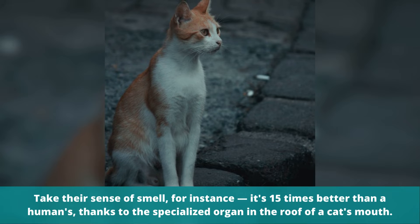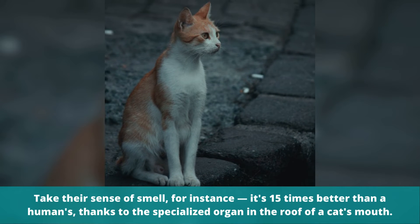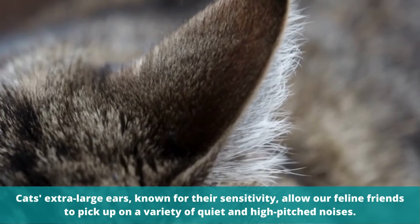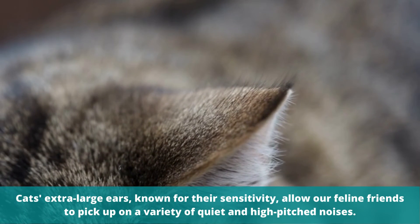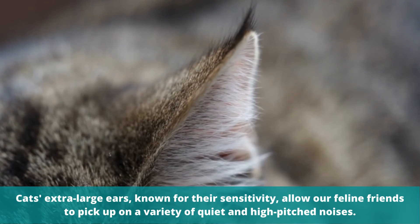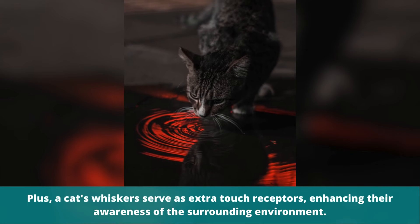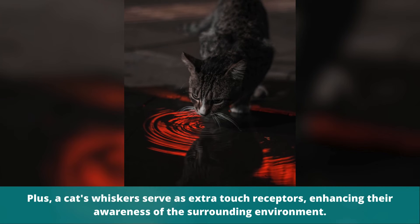Take their sense of smell, for instance — it's 15 times better than a human's, thanks to the specialized organ in the roof of a cat's mouth. Cats' extra-large ears, known for their sensitivity, allow our feline friends to pick up on a variety of quiet and high-pitched noises. Plus, a cat's whiskers serve as extra touch receptors, enhancing their awareness of the surrounding environment.